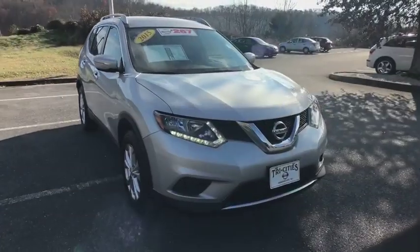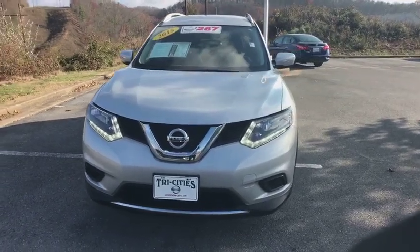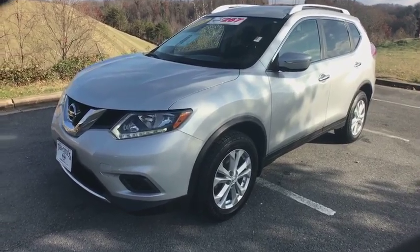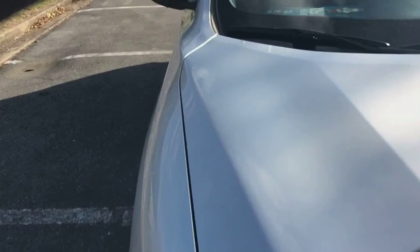Rear window defroster, security system, power windows, electronic stability control, trip computer, remote keyless entry, tachometer, overhead console, brake assist, panic alarm, cloth seat trim, driver vanity mirror. Come take a test drive today.